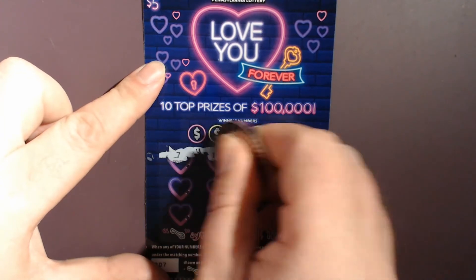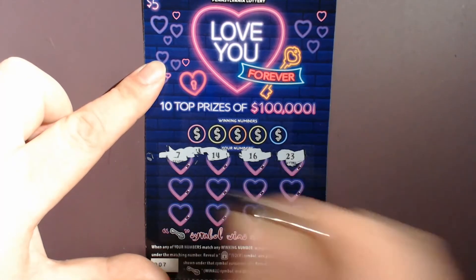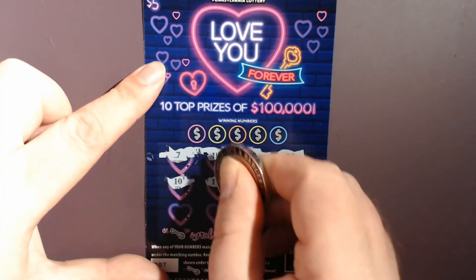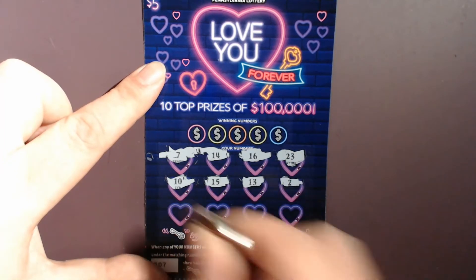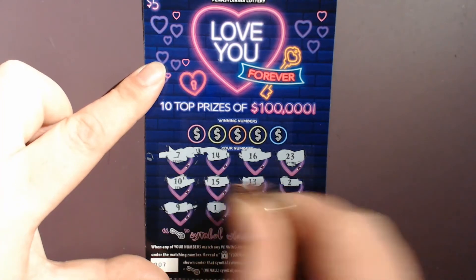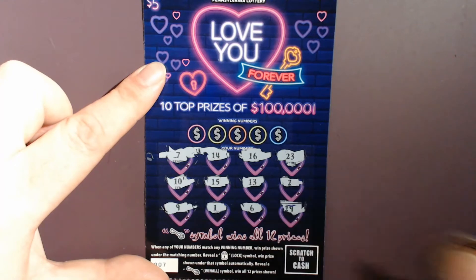We've got my lucky 7, 14, 16, 23, 10, 15, 13, Mr. Dose, 9, 1, 6, and a 29.